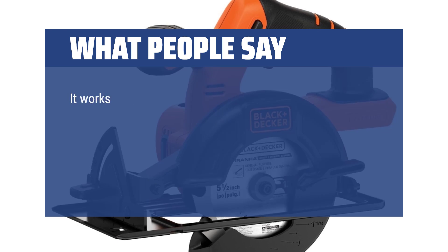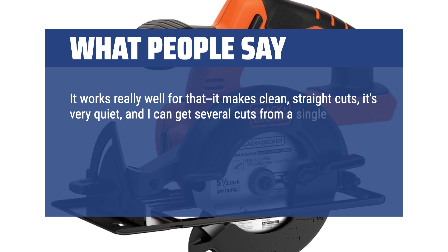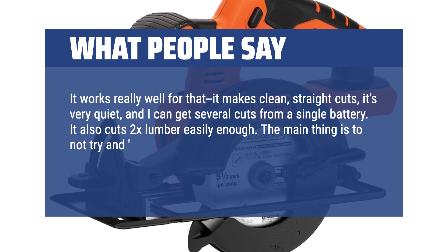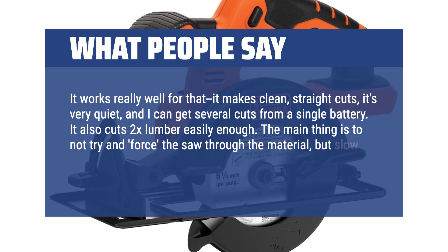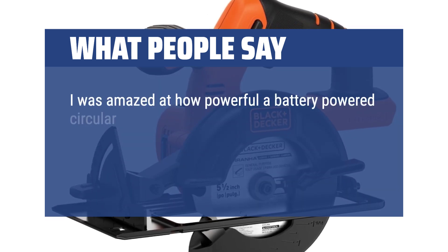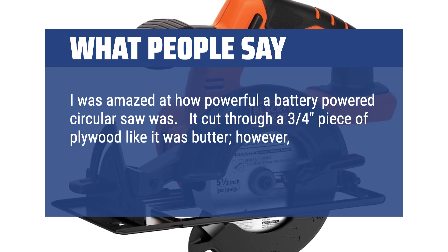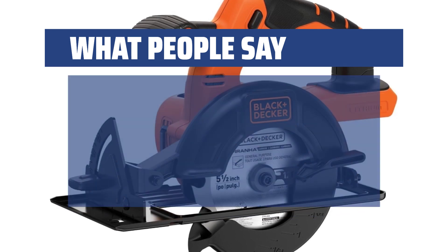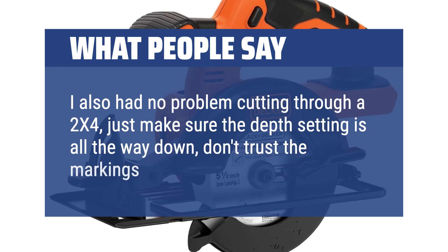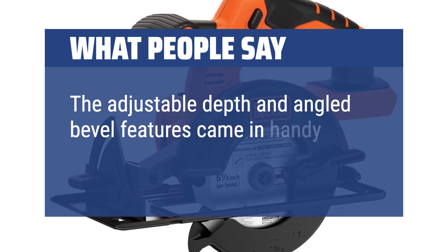What people say: It works really well — it makes clean, straight cuts, it's very quiet, and I can get several cuts from a single battery. It also cuts 2x lumber easily enough. The main thing is to not try and force the saw through the material, but slow down and let the saw do the work. I was amazed at how powerful a battery-powered circular saw was. It cut through a 3/4 piece of plywood like butter; however, I only made two cuts and it was a new blade. I also had no problem cutting through a 2x4 — just make sure the depth setting is all the way down and don't trust the markings on the guide. The adjustable depth and angled bevel features came in handy multiple times.